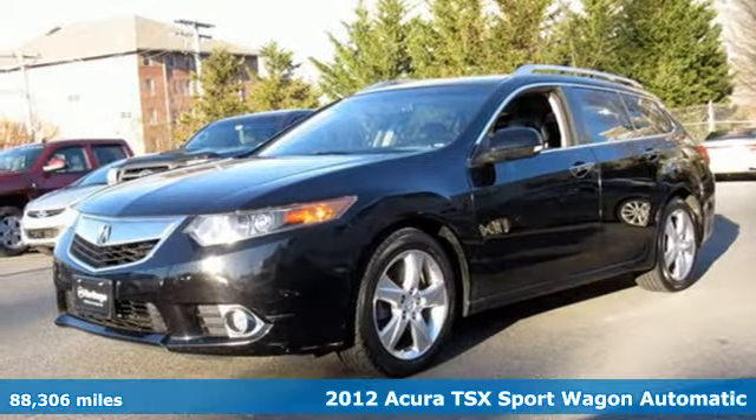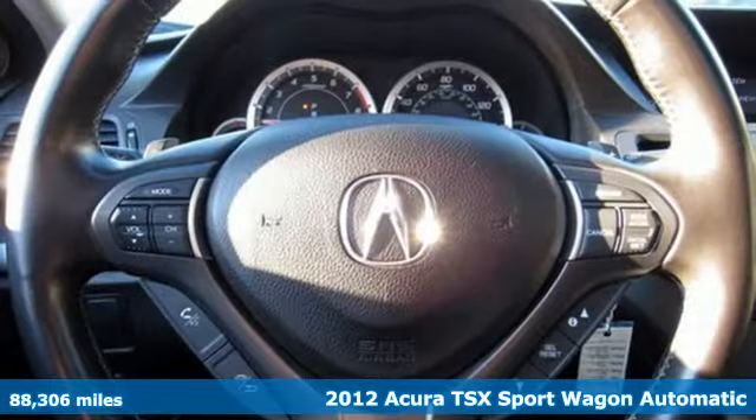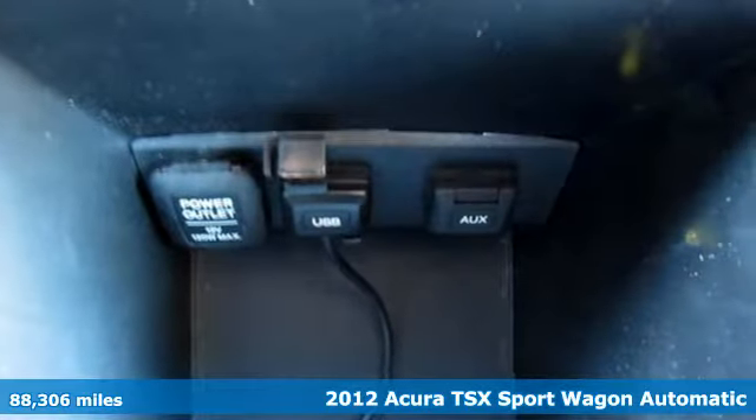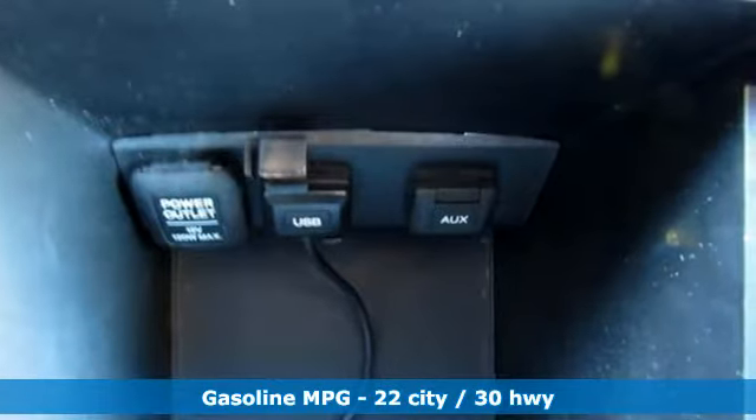Here's a 2012 Acura TSX Sport Wagon, driven by those who know the best way to get from point A to point B isn't always a straight line. Plus, it offers an exciting list of features.